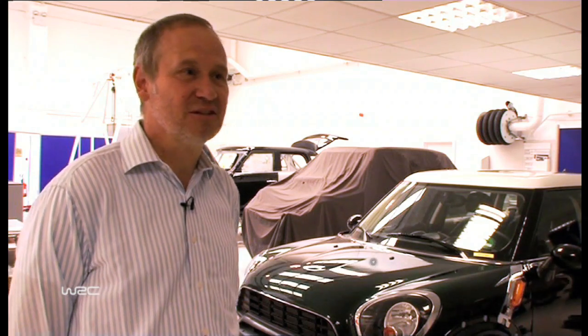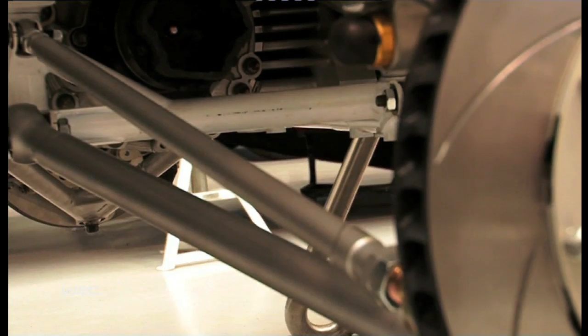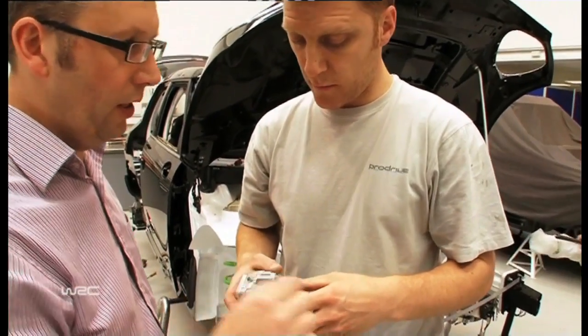So hopefully when the car surfaces, you'll see not just what we hope will be a very good car, but you'll see one or two things that you won't have seen before.